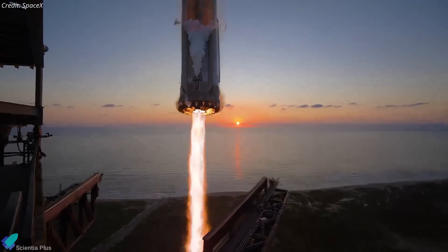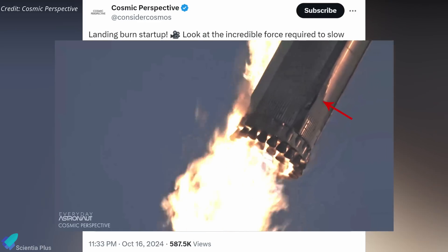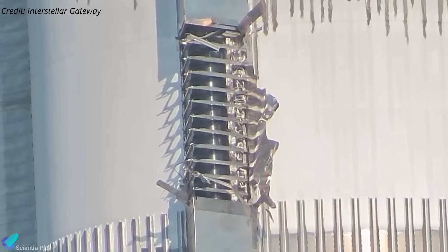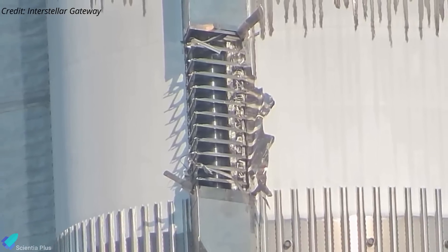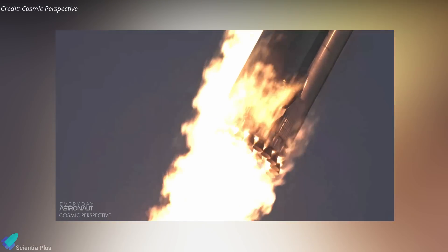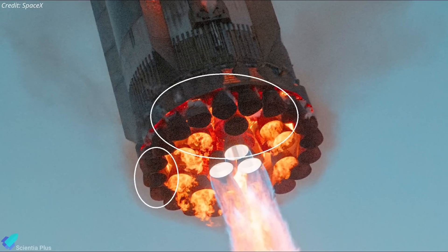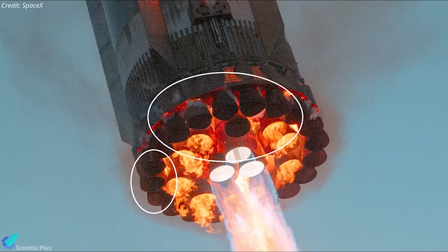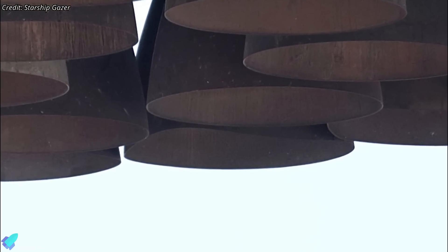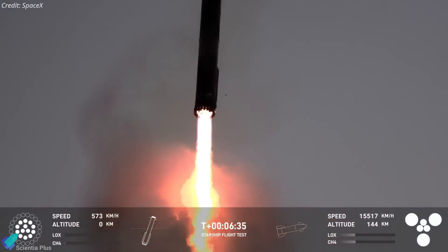It's possible that residual propellant, combined with high temperatures in that area, contributed to the flare-up. One of the chines — an aerodynamic surface attached to the side of the booster — was torn off during its return journey due to intense aerodynamic stresses. The stainless steel structure was completely ripped away, exposing the COPV inside. However, this did not cause any immediate or catastrophic failure, showing the resilience of the booster's overall design. In addition, some of the outer engine nozzles were visibly warped due to intense heat and aerodynamic forces during the return journey. Fortunately, the outer engines weren't needed for the landing burn, so this deformation didn't interfere with the vehicle's descent.